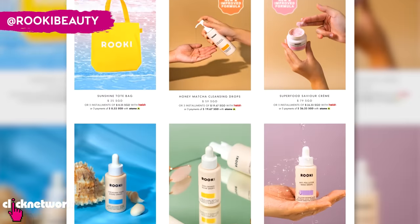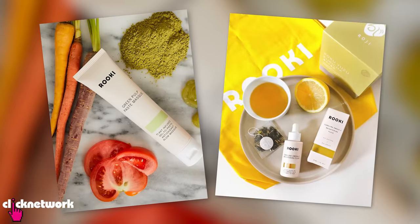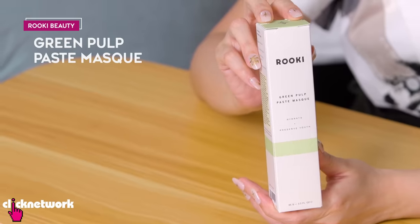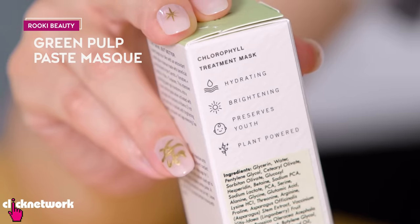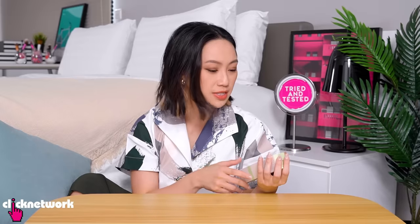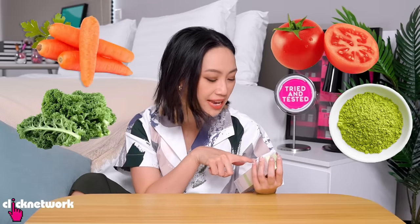Rookie Beauty is a skincare brand that harnesses the power of superfoods to give you glowing, healthy skin. This is their first and most popular product: the Green Pulp Paste Mask, a vegan gel mask that's supposed to hydrate and plump your skin. Inside they have carrots, tomatoes, matcha powder, kale, soybeans, and vitamin E. This is basically a meal!